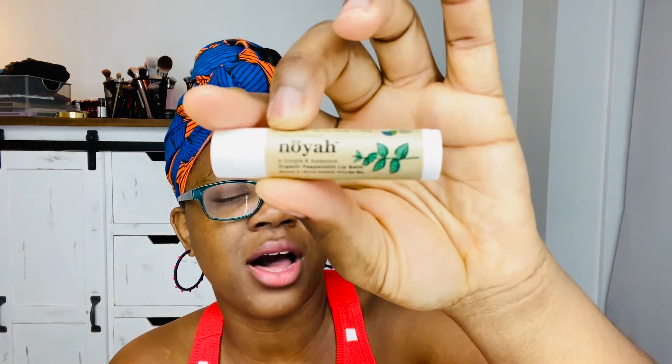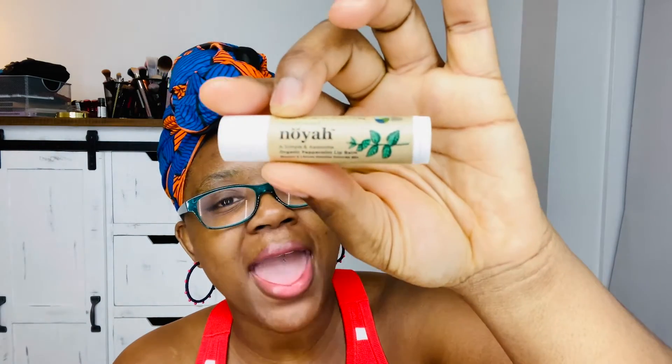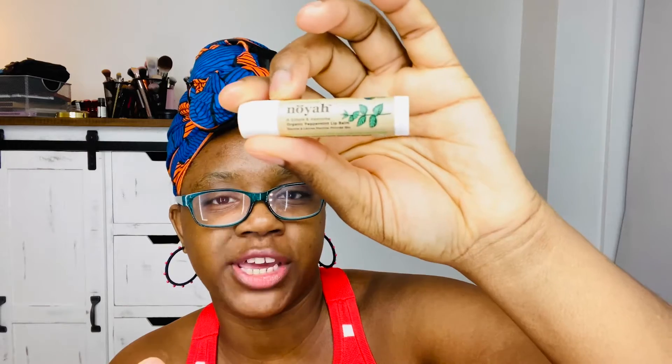This box seems kind of empty. We got two chapsticks — you gave me chapsticks? I'm not complaining. It's by a company called... I believe it's 'Nay' — Simple and Awesome Organic. I thought it was probably an organic chapstick. So that's peppermint and then we have another one which is vanilla. That may be a giveaway item, I'm not quite sure.